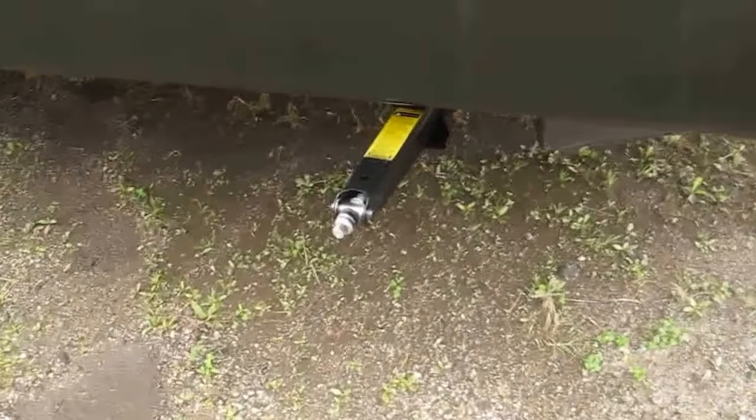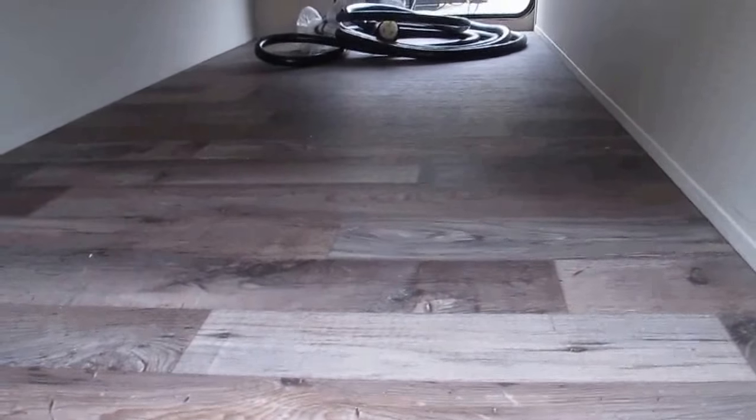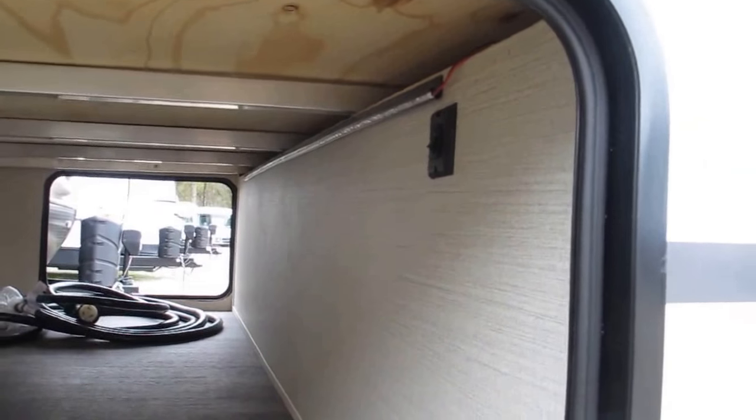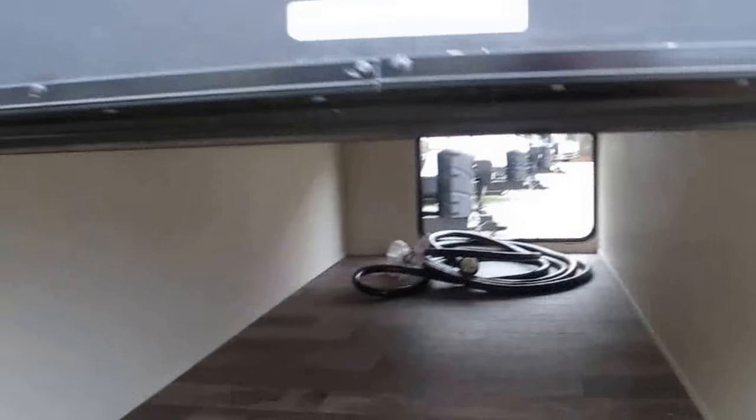You have stabilizer jacks in all four corners of the camper giving you a solid foundation, and then you have a wonderful pass-through storage with some extra protection on the garage floor. It also has an LED strip in there so you can easily load or unload at night time. And there you have the aluminum frame underneath the front bedroom.